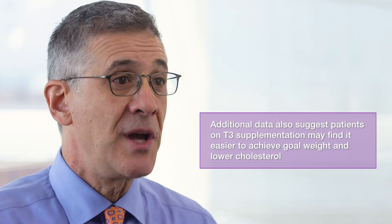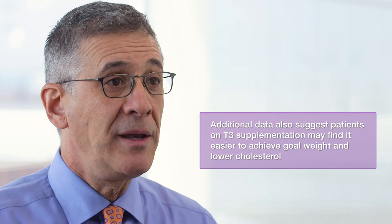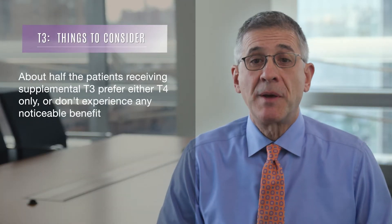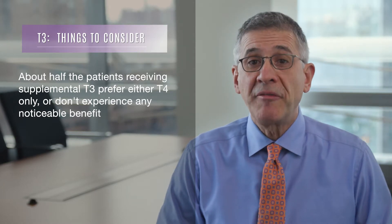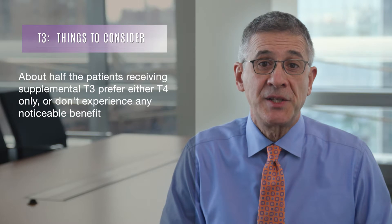Additional data also suggests that patients on T3 supplements may find it easier to achieve goal weight and improve cholesterol. So why not give everyone who requires thyroid replacement a combination of both T3 and T4? Well, about half the patients who receive supplemental T3 either prefer T4 only or do not feel that the T3 provides any symptomatic benefit.